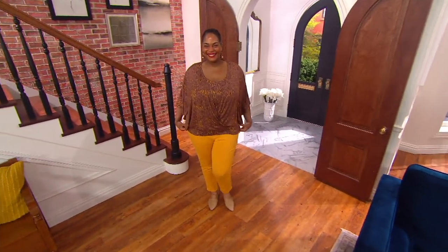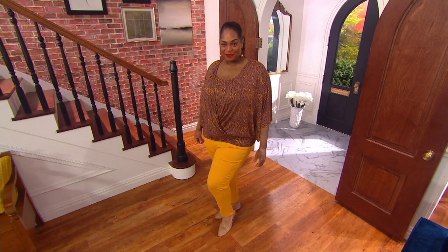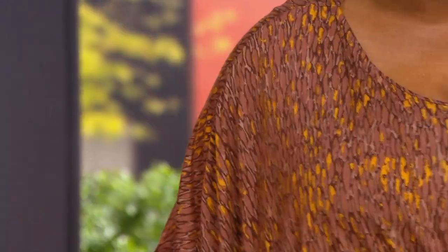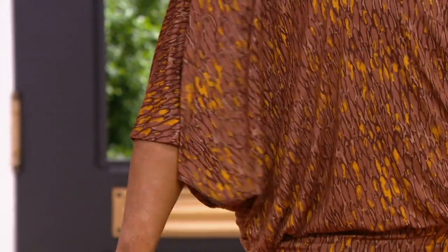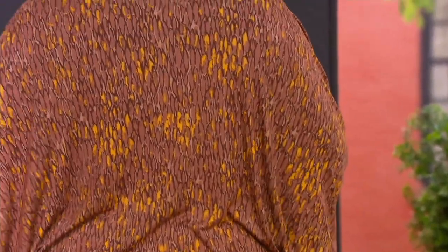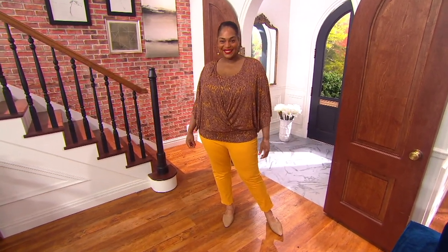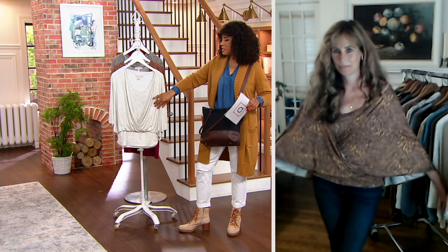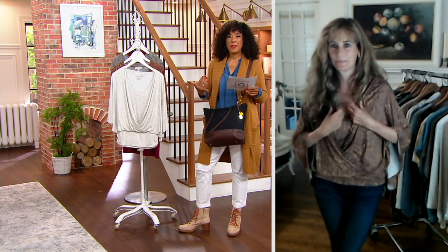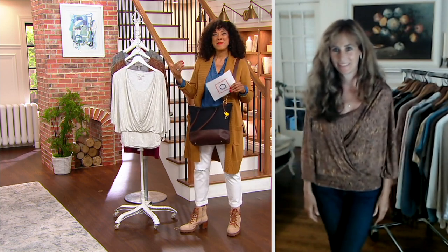We're seeing it on both the host and Angela wearing it in the neutral — which is already the most popular. If you've already discovered and love the Muses Closet, you're probably already ordering. If this is a brand new to you, one of the exciting things about shopping with QVC is learning about and discovering new brands and new designers. We're limited in inventory, but this price is fantastic — basically half the regular QVC price.